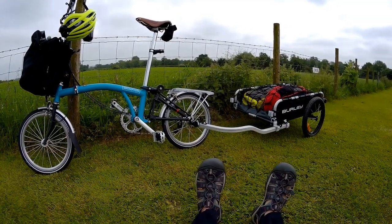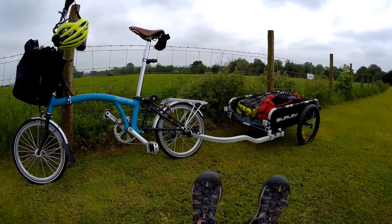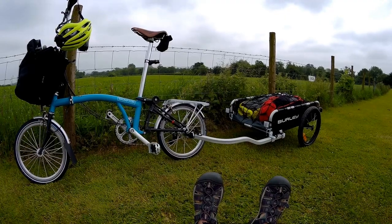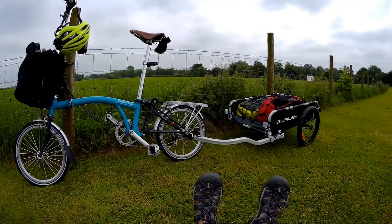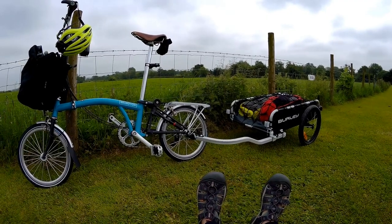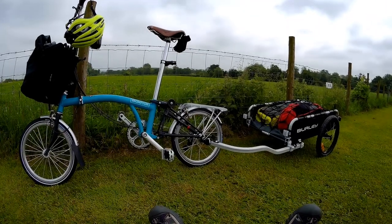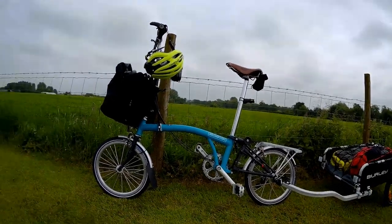The trailer rode absolutely fantastic. It's the first time I've used a trailer and the first time I've used a bike with any kind of load on it as well. The whole thing worked much better than I expected. I actually had to keep looking around whilst riding to make sure the trailer was still attached. One happy bunny.